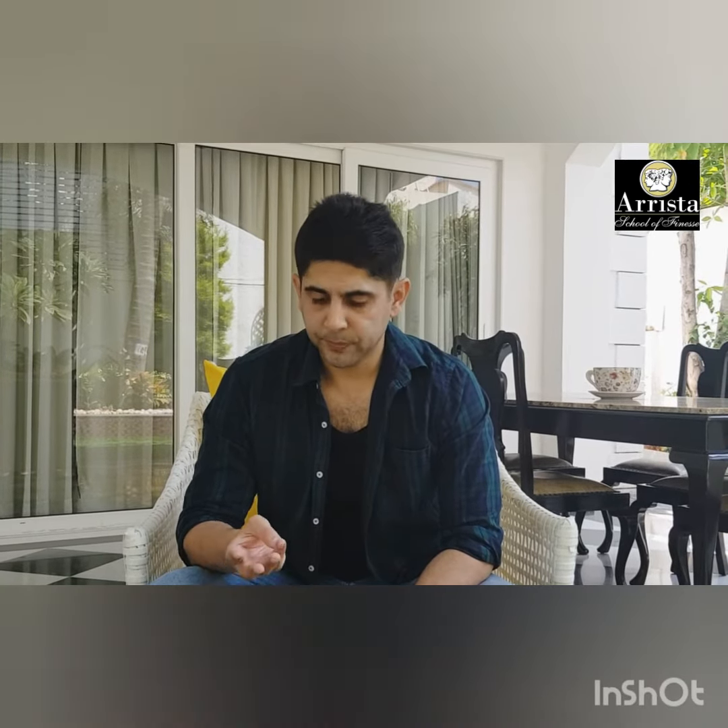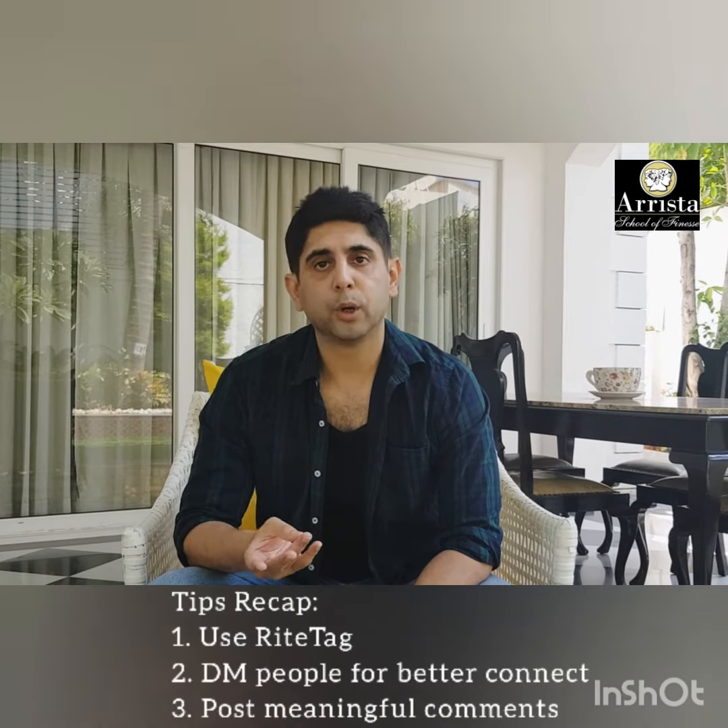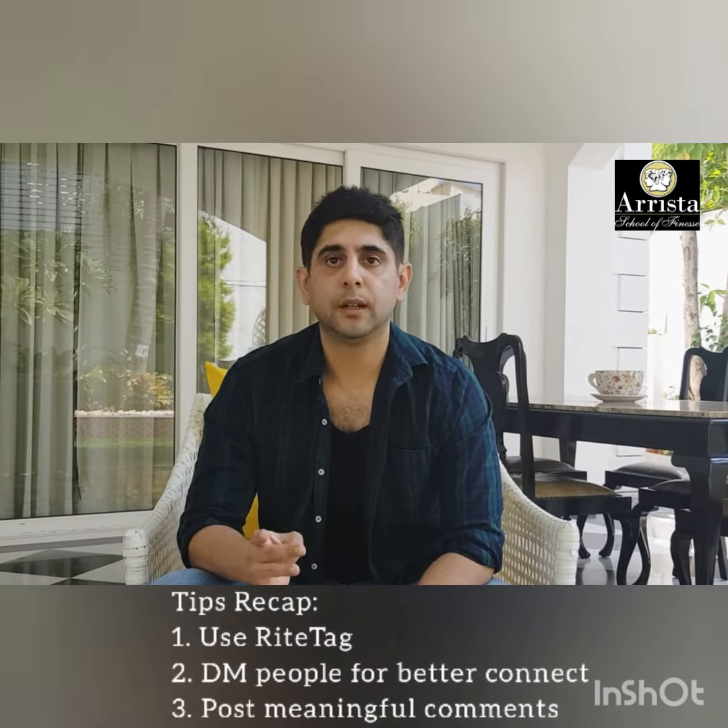So three tips for Instagram. Number one, use WriteTags. Number two, start DMing people. And number three, post meaningful comments. These three tips work really well for Instagram.